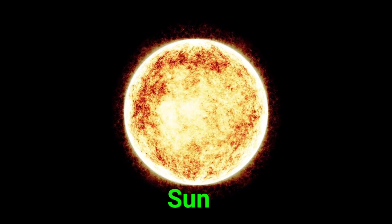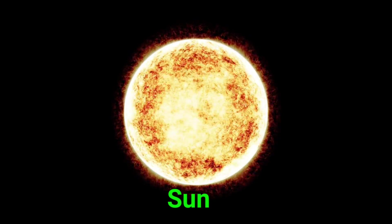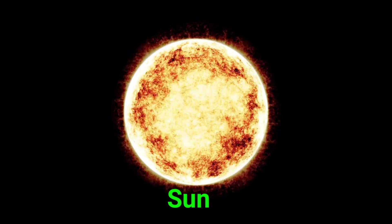This is the sun. The sun is a giant ball of fire. It gives us light and keeps Earth warm.